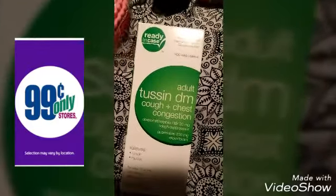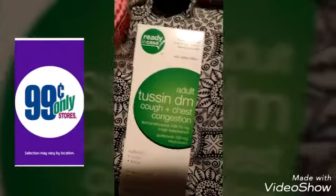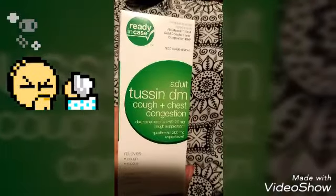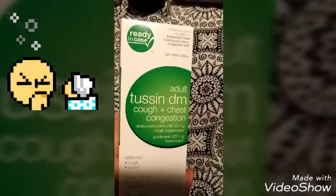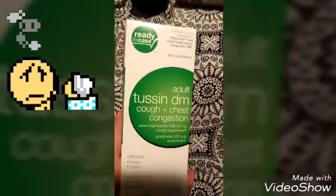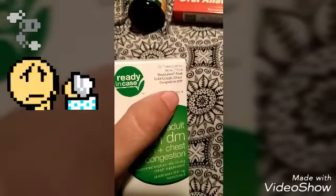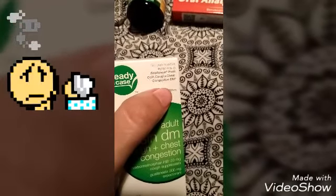Hey, it's Martha with another 99 Only haul. As soon as I walked in, I saw this medicine — Adult Tussin DM cough and chest congestion. It says it compares to Robitussin Peak Cold cough and chest congestion DM.